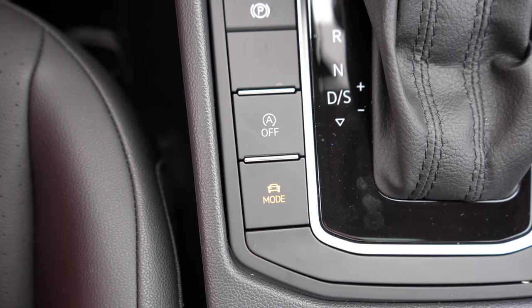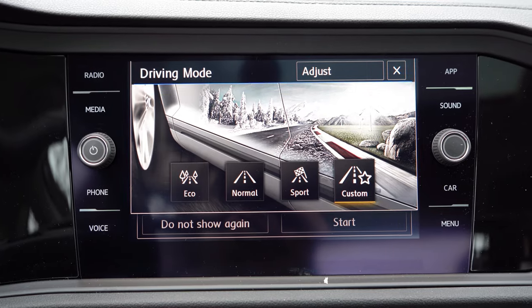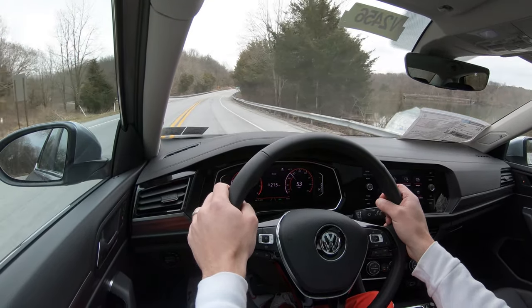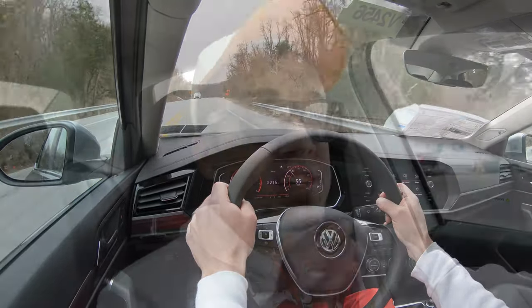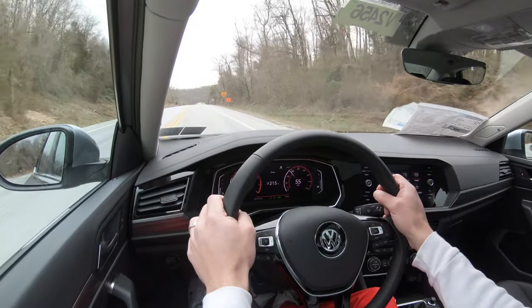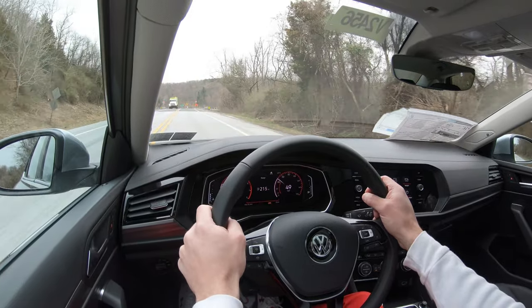Before we do any acceleration, I did want to mention there is a drive mode button just to the left of the shifter giving you modes like Eco, Normal, Sport, and Custom — adjusting things like throttle response, shift points, steering sensitivity, and the climate control system. In Sport mode it will decrease the AC a little bit, and it will also illuminate the digital cockpit in red, which is pretty cool. Otherwise it displays in blue.